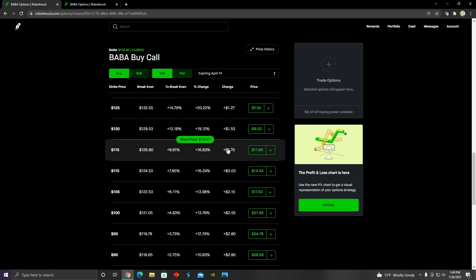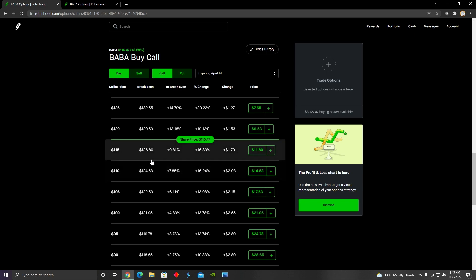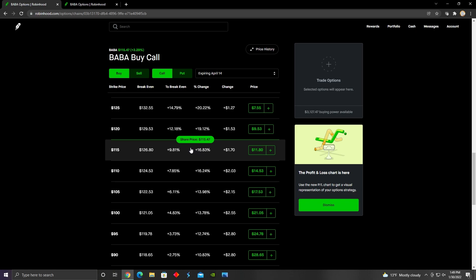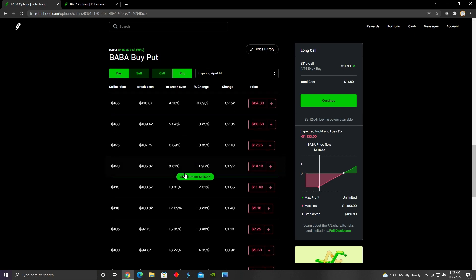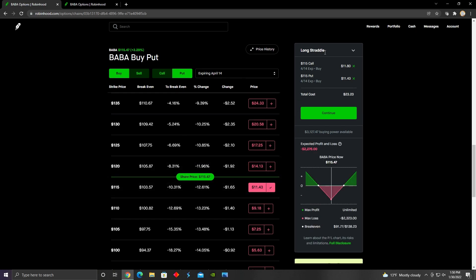How we open a long straddle in Robinhood is basically by buying a call option and a put option at the same strike price and same expiration date. So in this case, what we would do is we would buy a 115 strike call, and then we would buy a 115 strike put, and this would give us our long straddle options trading strategy.